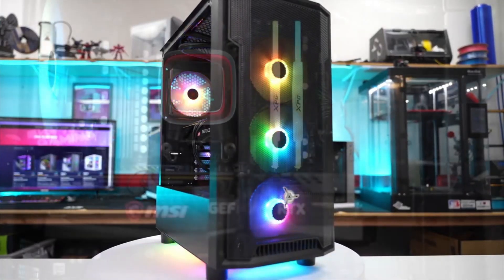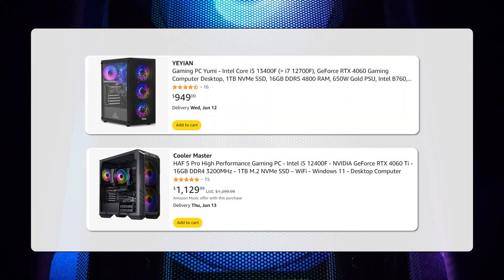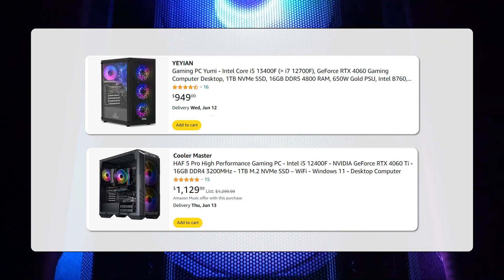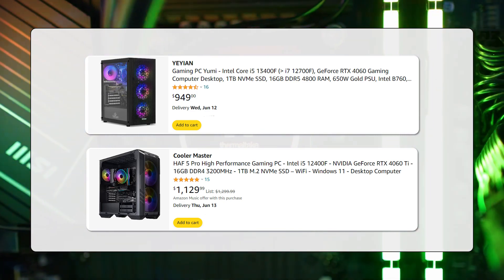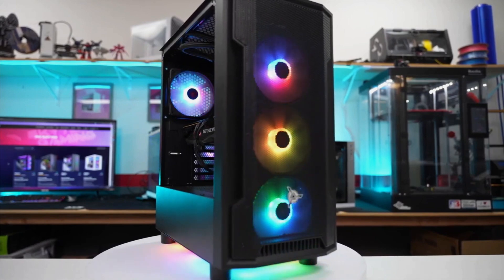Just take a look at the competition. Other quality PCs with the same components — the NVIDIA RTX 4060 graphics card, Intel Core i5-13400F processor, and 16GB of RAM — such as the Yian Yumi or the Cooler Master HAF5 Pro go for $1,000 on average, which shows how good of a value this PC represents. Before we get into the performance, let's first take a look at the design and build quality.